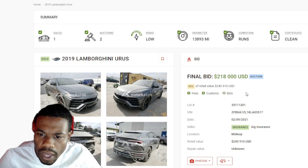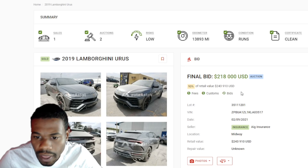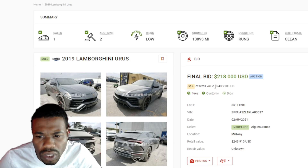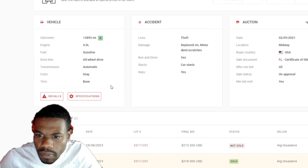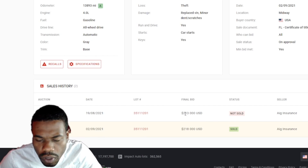These Lambos have clean titles, not salvage titles. The final bid was $218,000, which was 93% of the retail value of basically $240,000. The car starts — it was a theft; they always steal the Lambos. The first time it sold it went for $213,000, and then it sold again for $218,000.